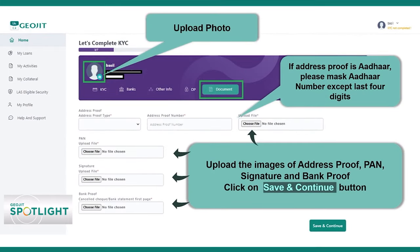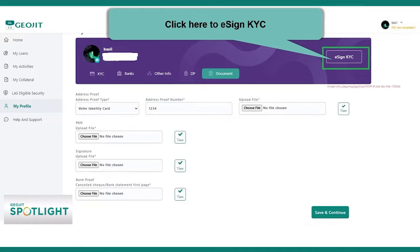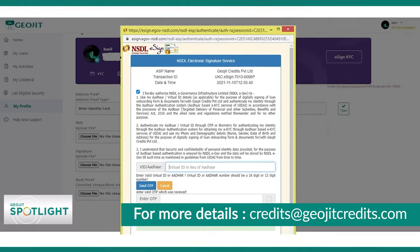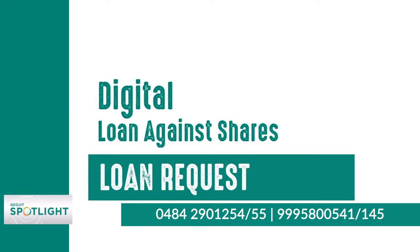In a very short time, an NSDL DMAT account holder can make a pledge request to their DP using the LAS digital service. Clients will be able to apply for loans using Geojit Credits' LAS digital platform by pledging the shares they own, selecting a scheme of their choice, and completing all documentation online.